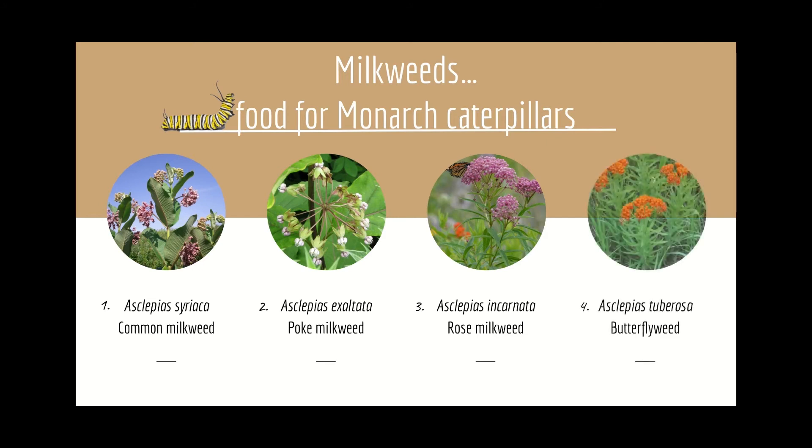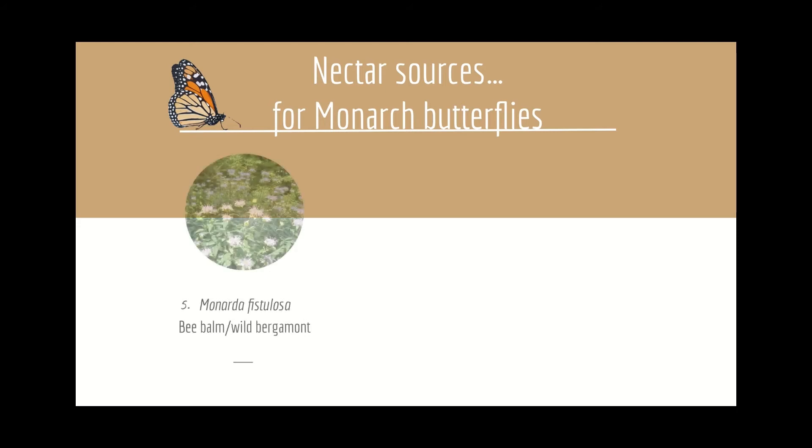Number four: Asclepias tuberosa, butterfly weed, has vibrant orange blooms loaded with high-value nectar. Add this one to your landscape for a pollinator paradise. Number five: Monarda fistulosa, bee balm or wild bergamot, has the most delicious scent along with adding lovely color and texture to many garden styles.